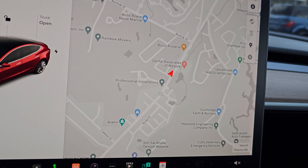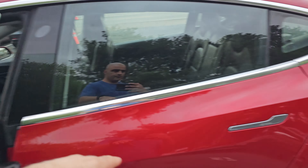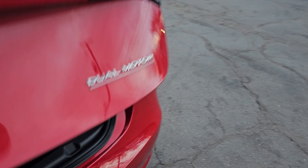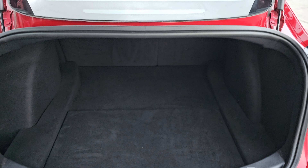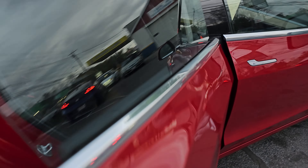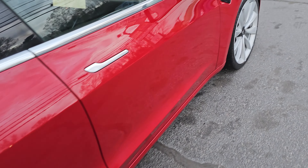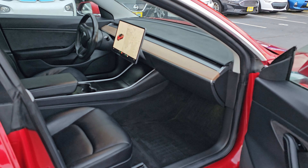The exact mileage on the car is 60,113 miles. Car is in like-new shape — she just came back from the detail shop. It was a single previous owner who traded it in for a Rivian, so the vehicle was actually traded in to Rivian directly.